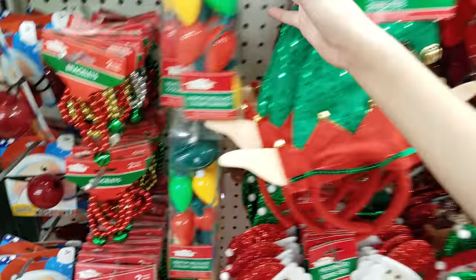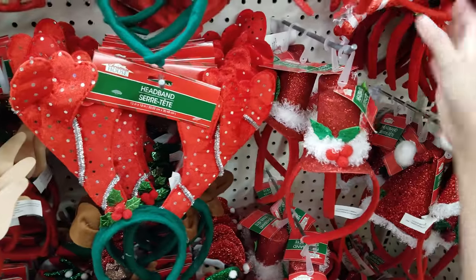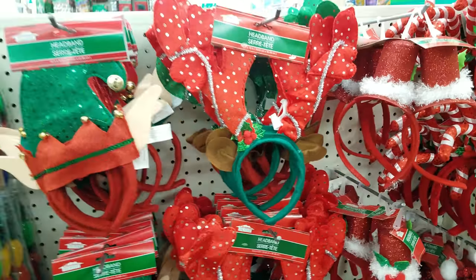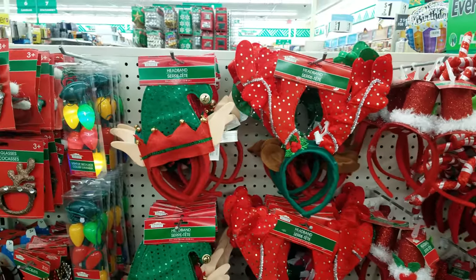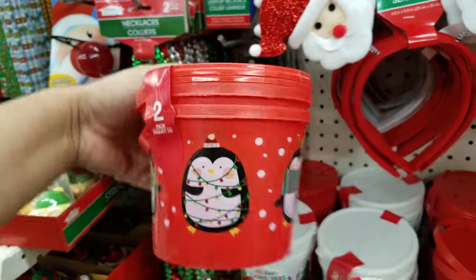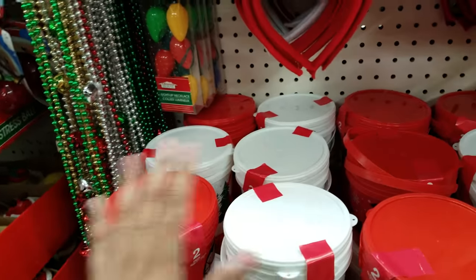There we go — alien light necklace! I love stuff like this, I don't know why, I just love it. Here are headbands — we usually see kids wear these in the Christmas play at school. Now when we go to the school you guys are wearing stuff like that.